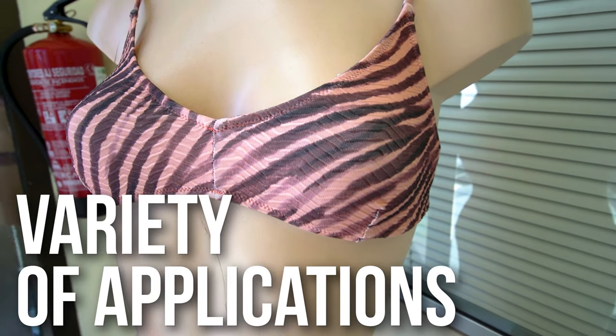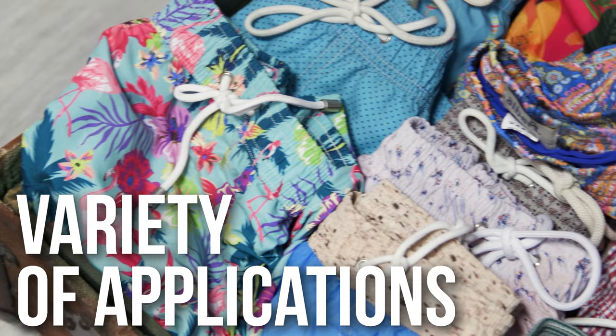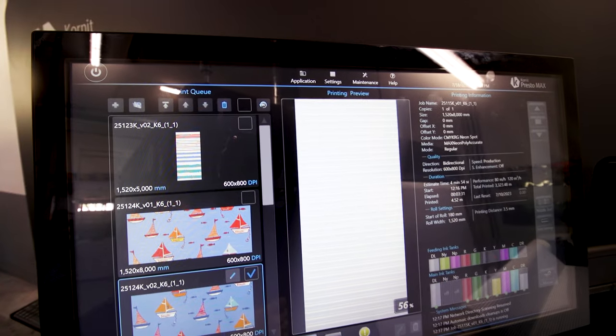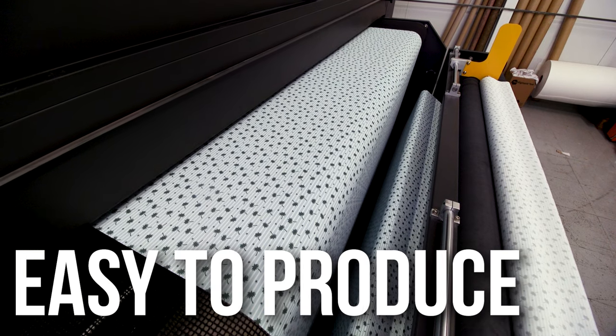We have many customers that want to have the swimsuit and the beachwear matching, and also kids — boys and girls — also matching with the same color on different fabric, and with Kornit we can do that easily and without many recipes.